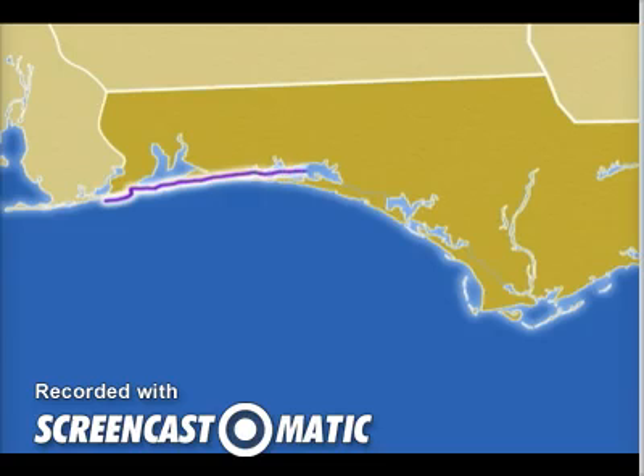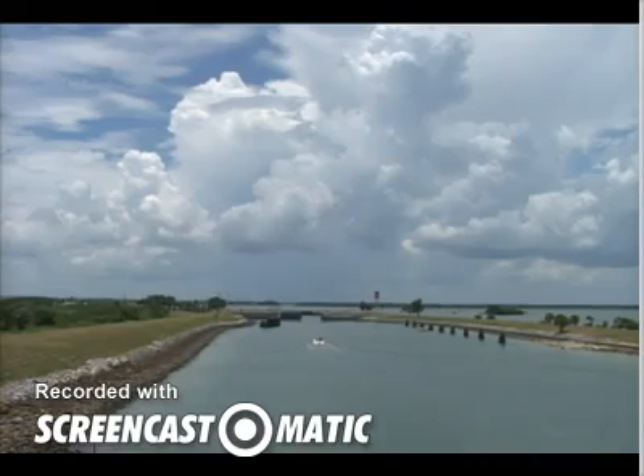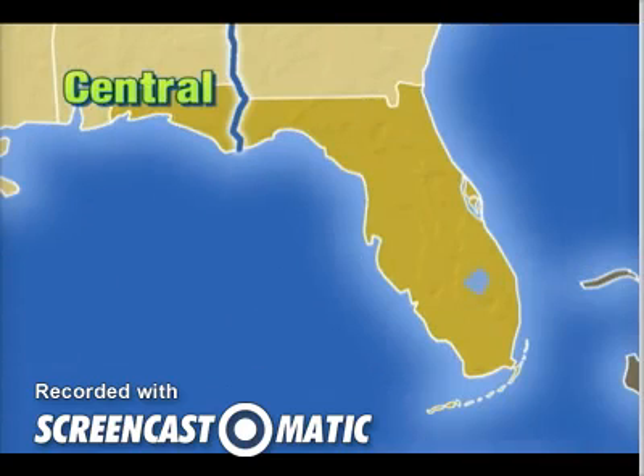From Choctawahatchee Bay to St. Andrew's Bay, the waterway goes through a section that was dug out by people. From the bay, the waterway crosses the Apalachicola River, which is the boundary for the central time zone and the eastern time zone in Florida.